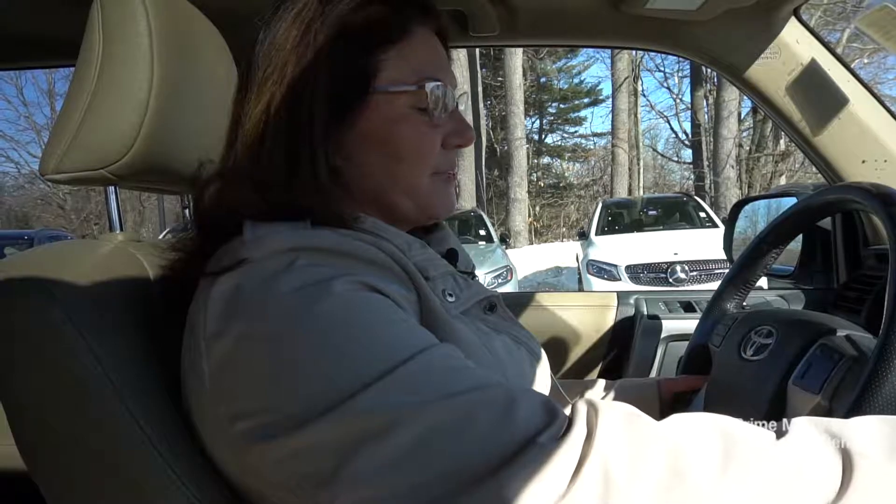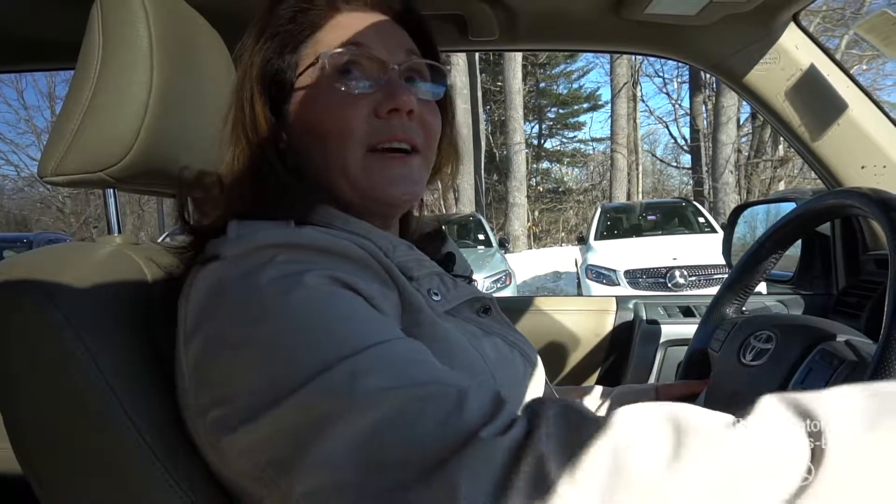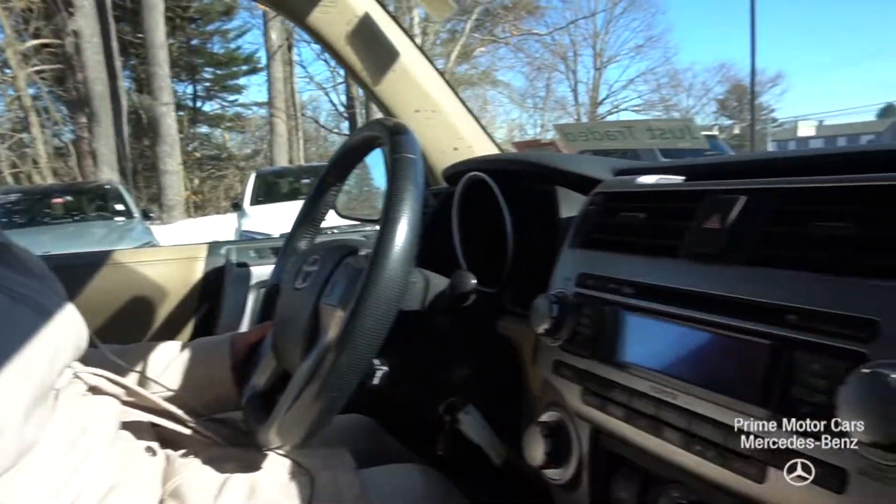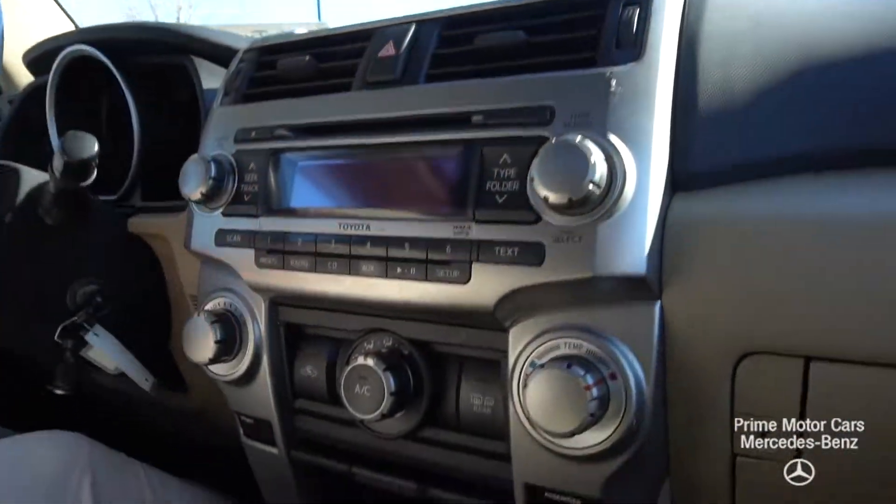Alright Fallon, we've got a really nice stereo here and a beautiful sunroof. I also wanted to let you know that the Carfax on this is good — no accidents, one owner. Let's take you for a spin.